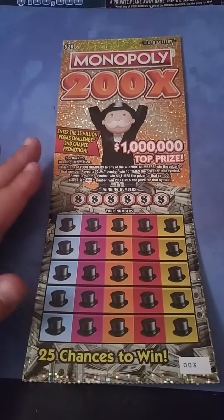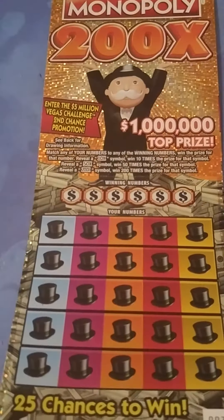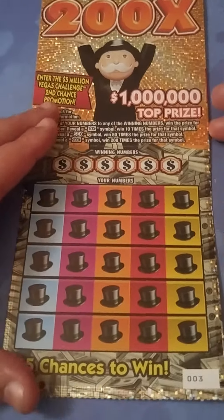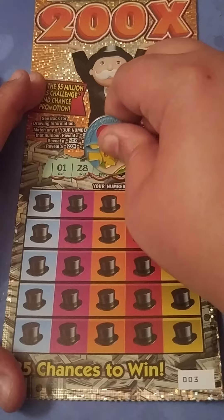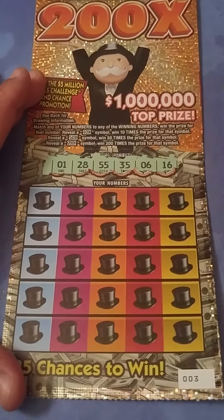It's a multiplier prize. Let me zoom in a little bit. The numbers we're looking for is lonely 1, 28, 55, 35, 6, and a 16.